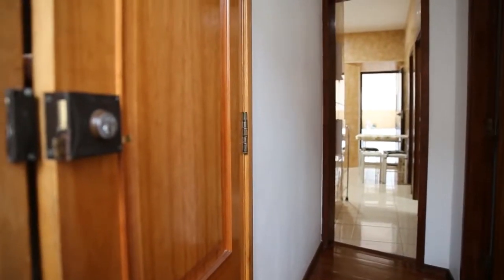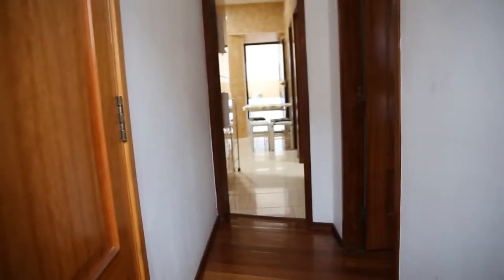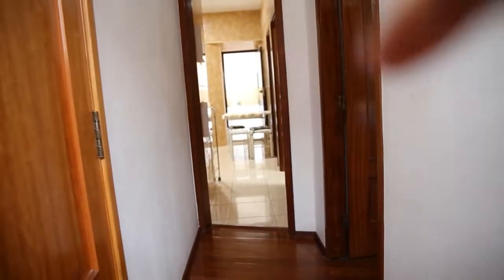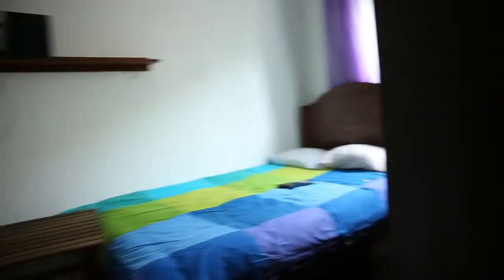We are starting here in the main entrance of the apartment. The entrance door is here on the left side of the video. As we come in we get to this corridor that first takes us to bedroom number one and then opens up to the kitchen and the other two bedrooms. So let's start now here with bedroom number one.